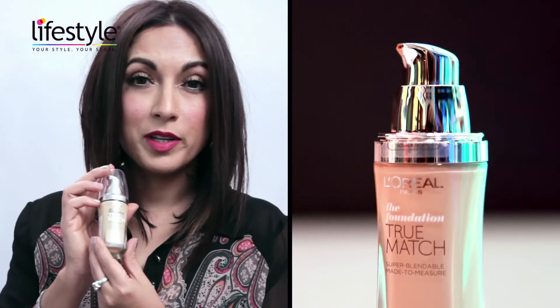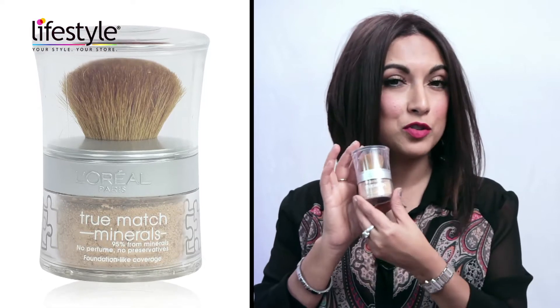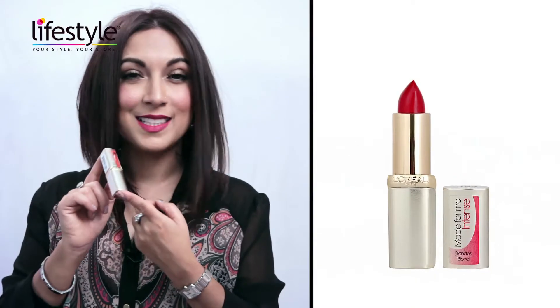Today the look we're going to do is bright red lips, which is going to be the strong factor in the face, and light shimmery eyes. This is a look you can definitely carry off on any red carpet event or a night out. The five key products I'm using are the L'Oreal True Match Foundation, the Bourjois Smoky Eyes Palette, the Maybelline Dream Touch Blush, the L'Oreal Mineral True Match, and the L'Oreal Intense Lipstick.